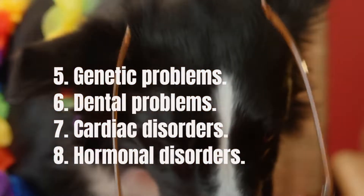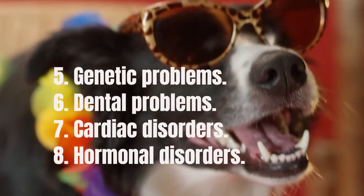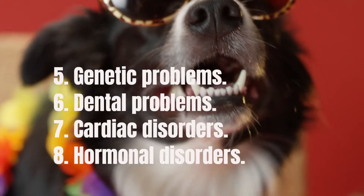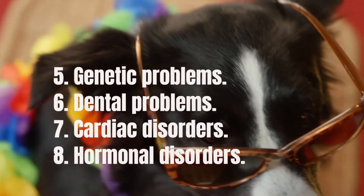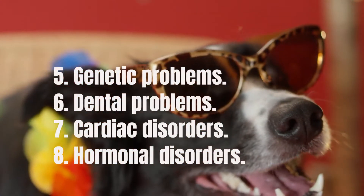Dental problems are common in Border Collies, probably because they are big mouths and they love to chew. A buildup of tartar and plaque around the gum line can lead to cavities and painful tooth loss, just as it does in humans.